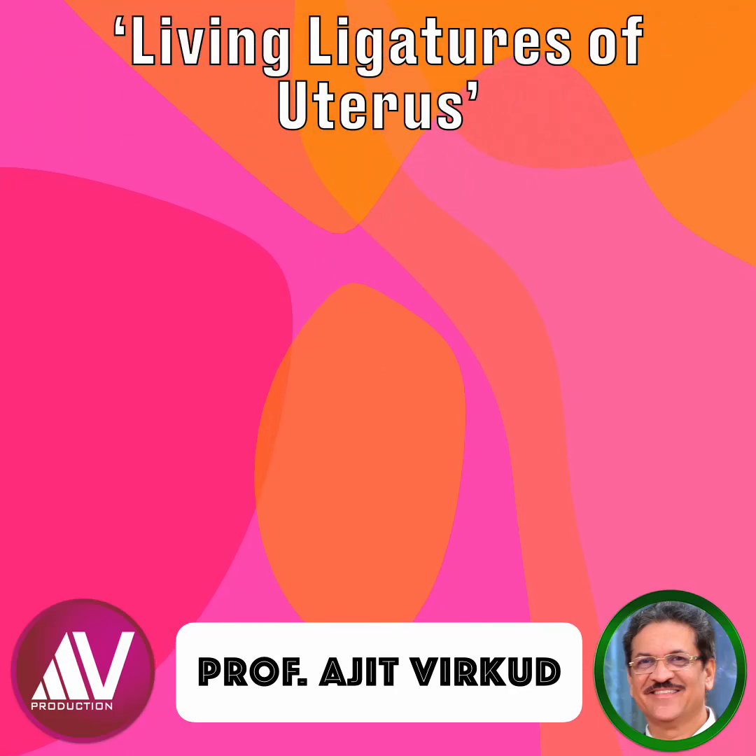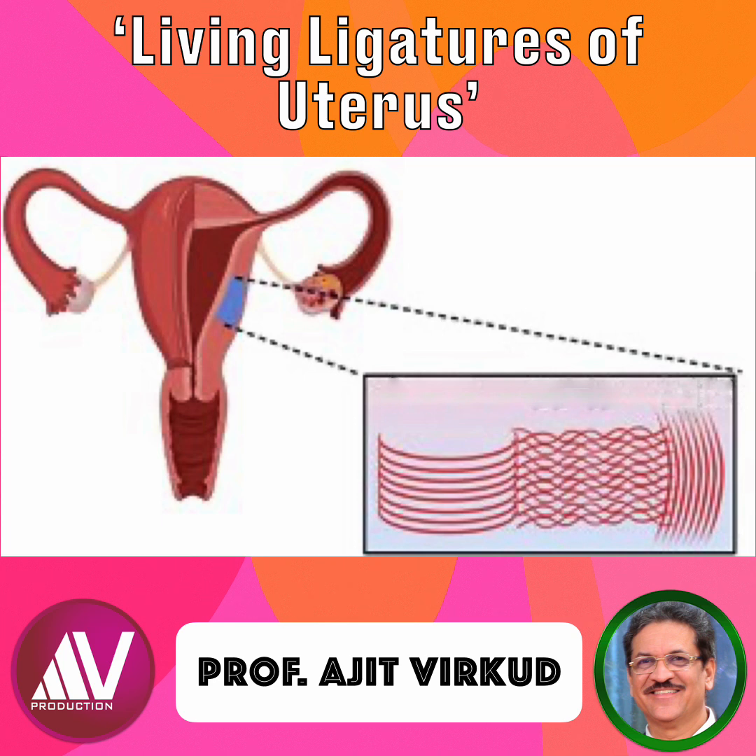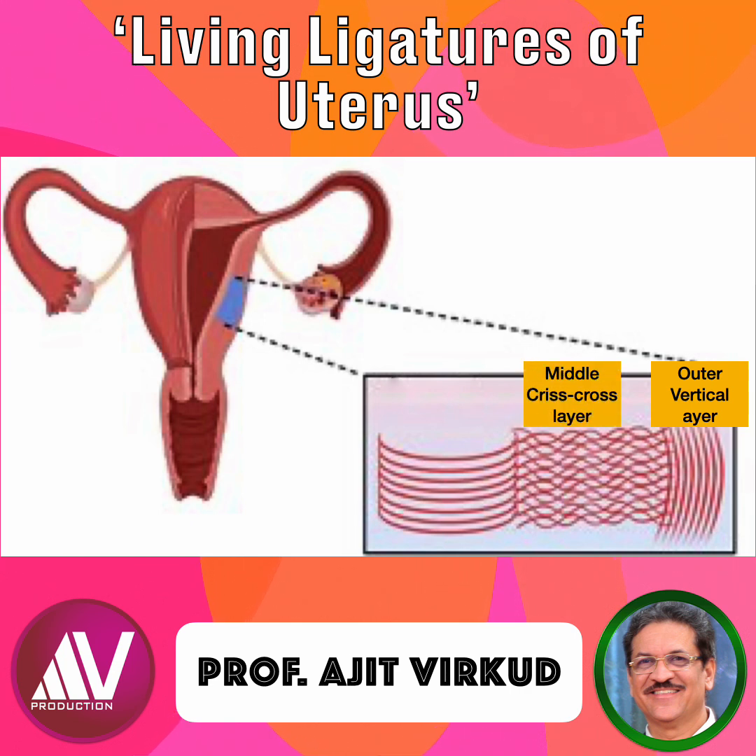The structural features that enable the myometrium to function as a living ligature include its unique multi-layered arrangement of smooth muscle fibers and their specific orientation. The myometrium comprises three principal layers: an outer longitudinal layer, a middle interlacing crisscross layer also known as the stratum vasculaire, and an inner circular or horizontal layer. The middle layer is particularly noteworthy for its interwoven muscle bundles that encircle blood vessels supplying the placenta, facilitating their effective compression.